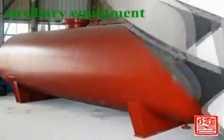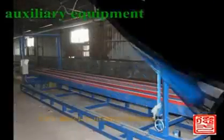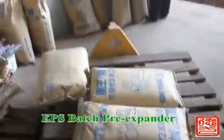EPS fully auto block molding production line includes pre-expander, fully auto block molding machine, cutting machine, cello, steam accumulator, and air compressor with compressed air tank and accessories.